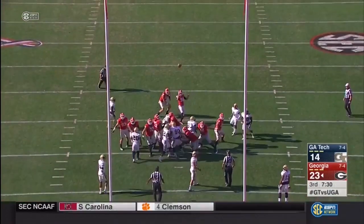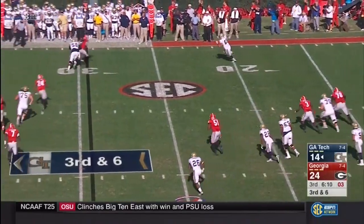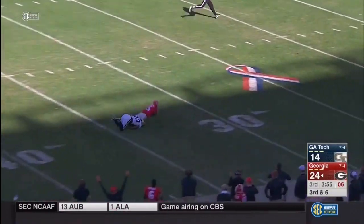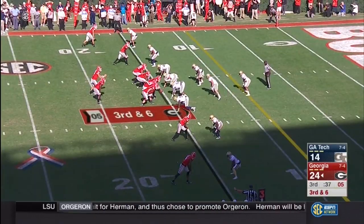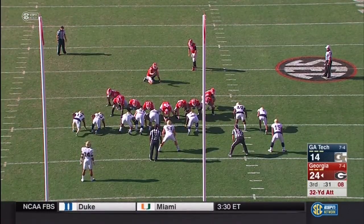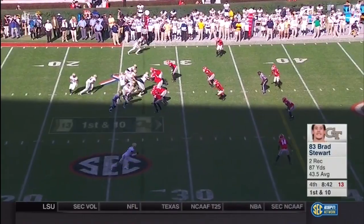Eason with the hold. Blankenship with the point after. Thomas tries a little throwback — tackle eligible play. On third down, here comes some heat — Georgia going up top — Godwin makes the catch, tripped up inside the 35 by Lawrence Austin. Pass batted away at the last moment. Blankenship is one of two today — hit from 27, missed from 42. The defense is clearly settling in.